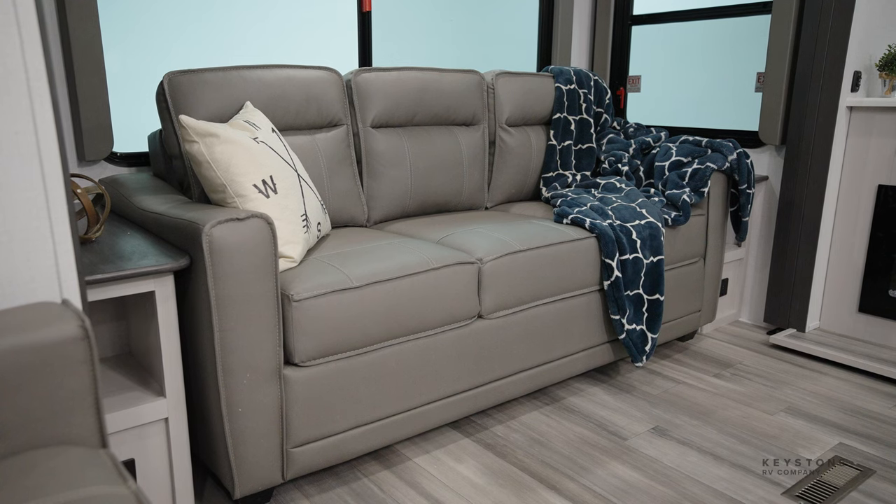In the rear, you have a 72-inch tri-fold sofa as well as a ton of overhead storage. The entertainment features a 50-inch flat-screen TV operated on a TV lift, so when you're not watching, you can put down the TV and enjoy more counter space as well as the large window behind.